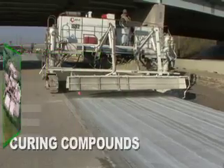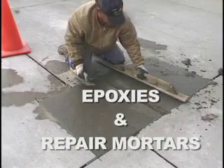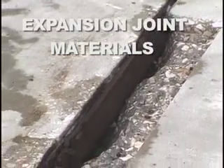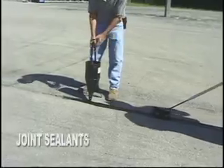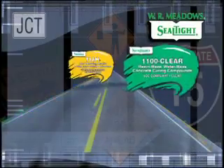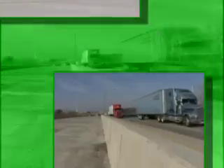Our line of products includes curing compounds for highways, epoxies and repair mortars for restoring and strengthening existing concrete, expansion joint materials for easing the expansion and contraction of concrete slabs, waterproofing for bridge decks and foundations, and joint sealants for asphalt and concrete surfaces. WR Meadows is well known for its line of construction liquids that help protect and sustain America's concrete roadways, airport runways, and bridge decks.